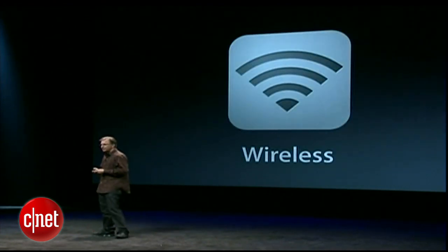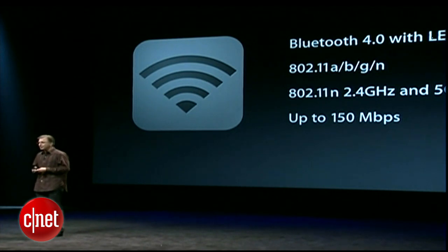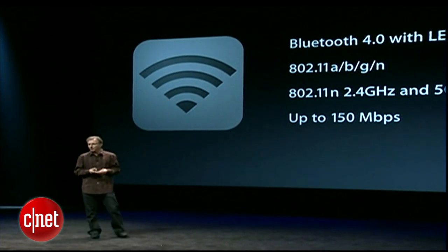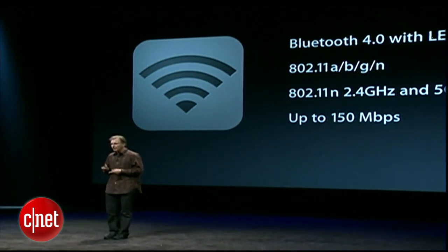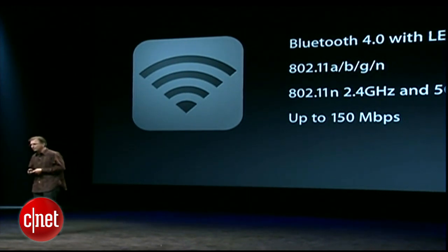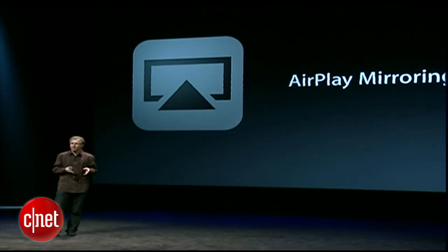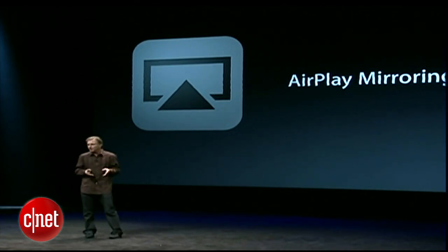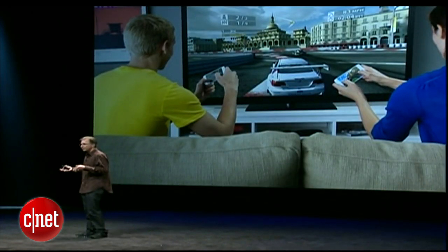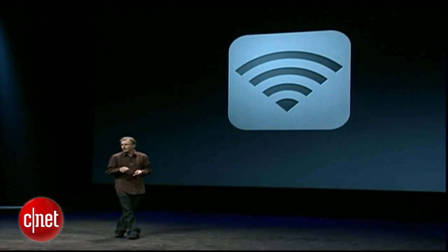We've improved the wireless capabilities as well. We've upgraded Bluetooth to 4.0 with low energy capabilities. We have support for 802.11 A, B, G, and dual-band N, and we have support now for up to 150 megabits per second max bandwidth. And with the A5 combined with Wi-Fi, we bring AirPlay mirroring for the first time to the iPod Touch, which means you can take your gaming experience from your device to the big screen through Apple TV for the first time. So improvements to the wireless across the board.